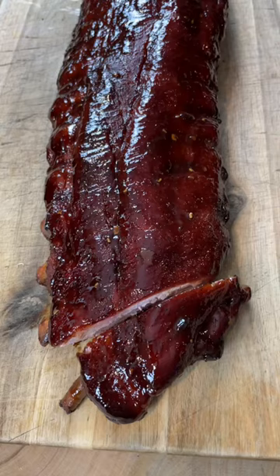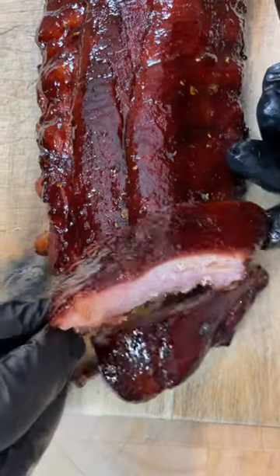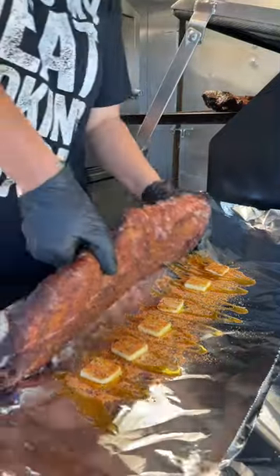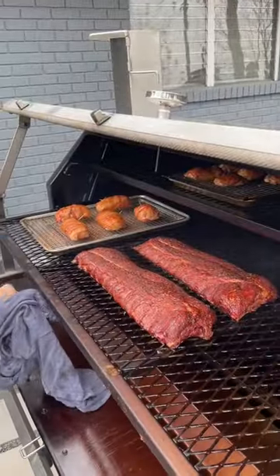Next, you've got baby back ribs. Despite their name, they do not come from the back of a baby pig. While spare ribs come from the belly, baby backs are taken from around the loin. They have a curvy appearance and they tend to be meatier, which is why they're so popular.